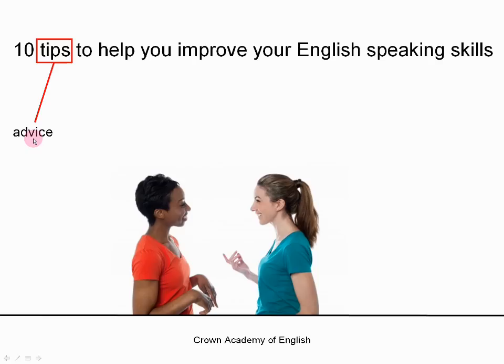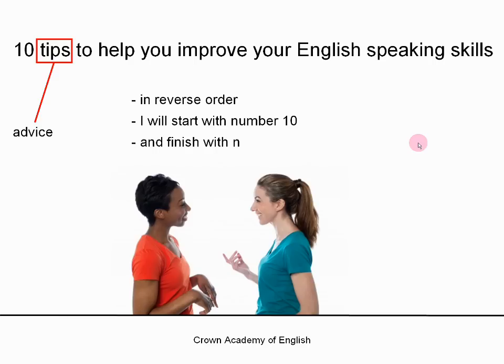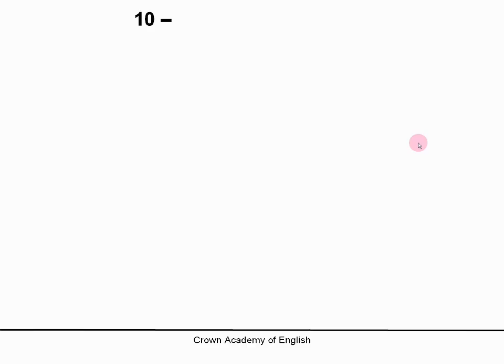Tips means advice. And I will give you the tips in reverse order, which means I will start with number 10 and I will finish with number 1. So let's start. Number 10: the first thing is you must improve your grammar.